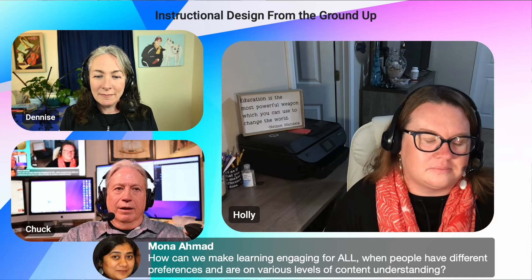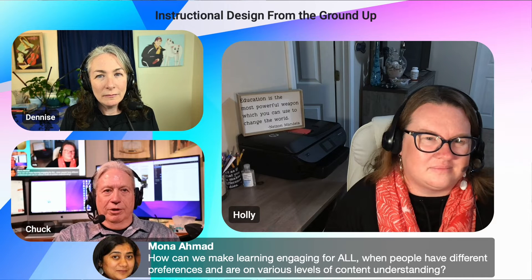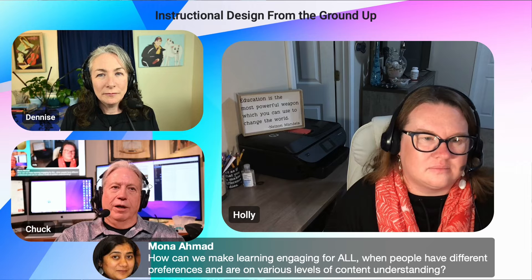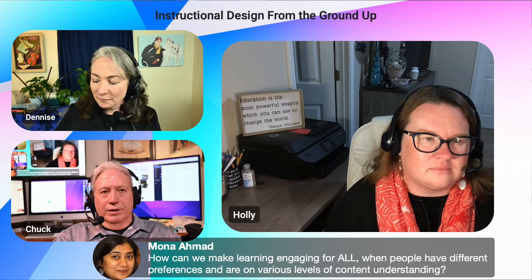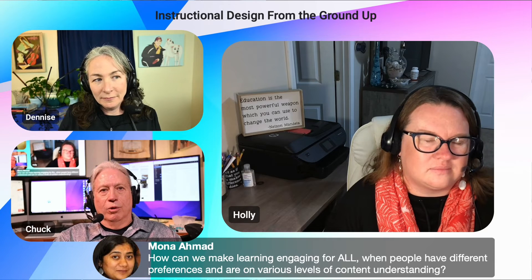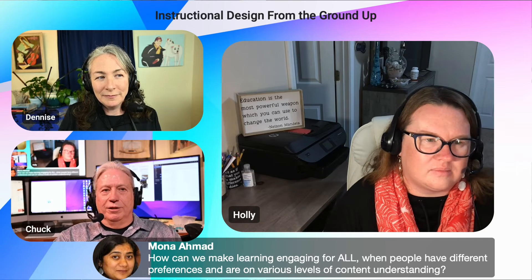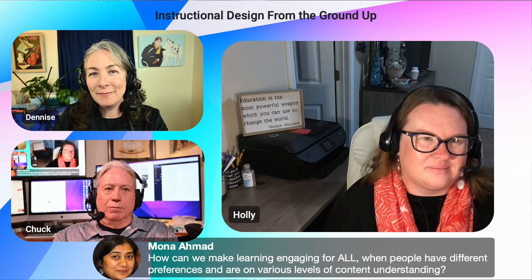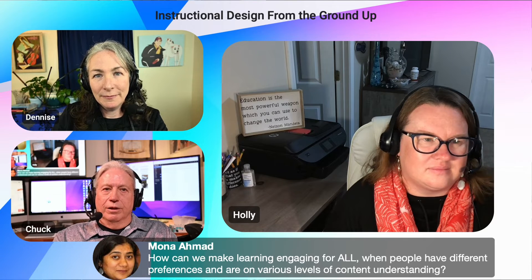One thing I've found is that we can't always have one group for a course. There are populations that need to be divided up, either by level of experience or other factors. What I've seen a lot in organizations is they try to amalgamate everything into one course with a variety of populations, and when you break these populations out you have much more successful learning experiences and better mastery because you've put content where it needs to be for the right people.